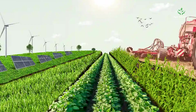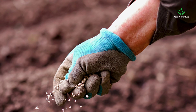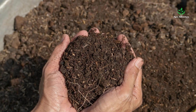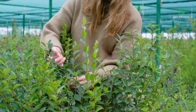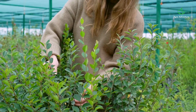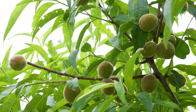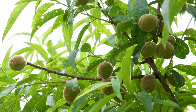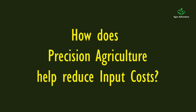Precision agriculture increases efficiency and productivity by enabling farmers to target their inputs — such as seeds, fertilizers, and pesticides — to specific areas of the field that need them the most, rather than applying them uniformly across the entire field. This targeted approach can help farmers save on inputs, as well as increase crop yields and quality.